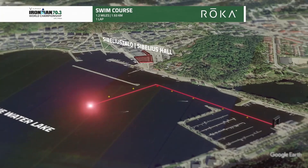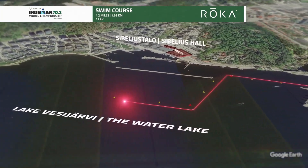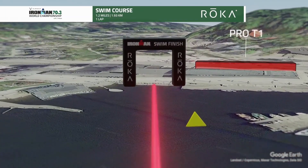Athletes will then swim the three-turn course to finish in this breathtaking harbor, exiting up the stairs to a vibrant welcome by the crowd gathered at the terrace cafes and restaurants, all in the shadow of the world-renowned Sibelius Hall.